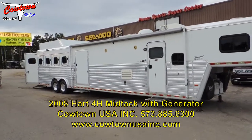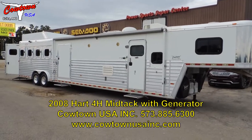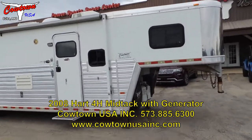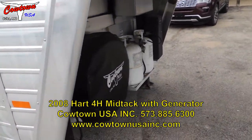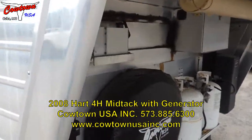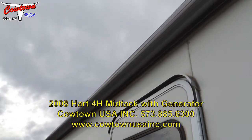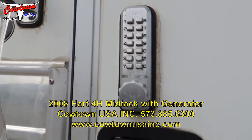Hi guys, Sean at Cowtown USA. We've got a beautiful 2008 Hart with a mid-tack and a really nice Outlaw conversion. Walking around this, you'll notice it's got dual hydraulic jacks, the larger propane bottles, electric over hydraulic brakes, full armor plating, an awning with the weather shield, and the upgraded keypad lock system.